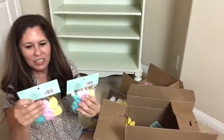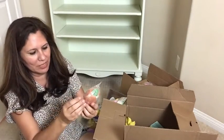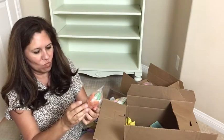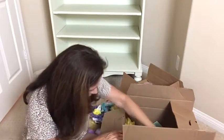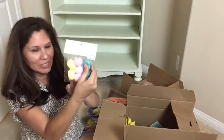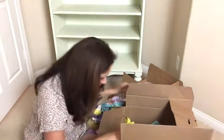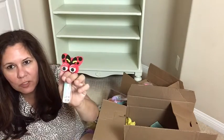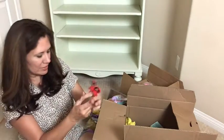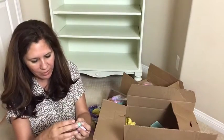And more squishies for $3.99. And more of these little duckies and another stretchy carrot for $4.99. And more squishies $3.99. And more little duckies $2.99. Oh, here we have another one of these rings — this one looks like a little ladybug ring with moving eyes — and that was $0.99.